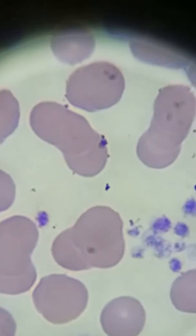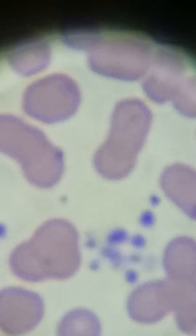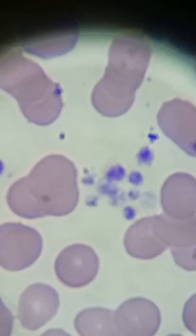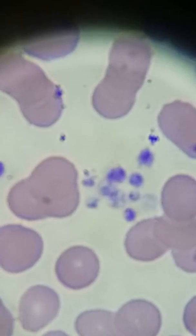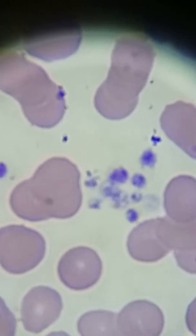There are some more platelet clumps found in the same patient. The 117,000 platelet count is falsely decreased, probably because of these platelet clumps. That could be because the specimen was beginning to clot.